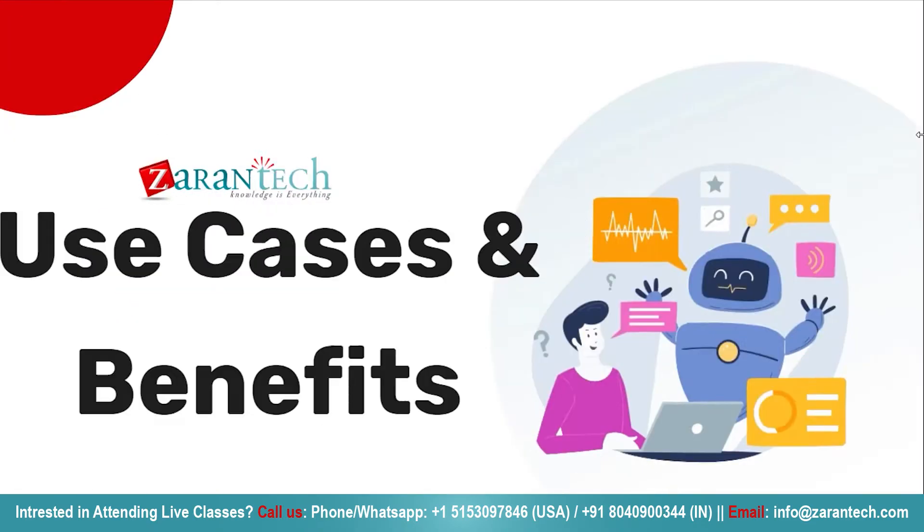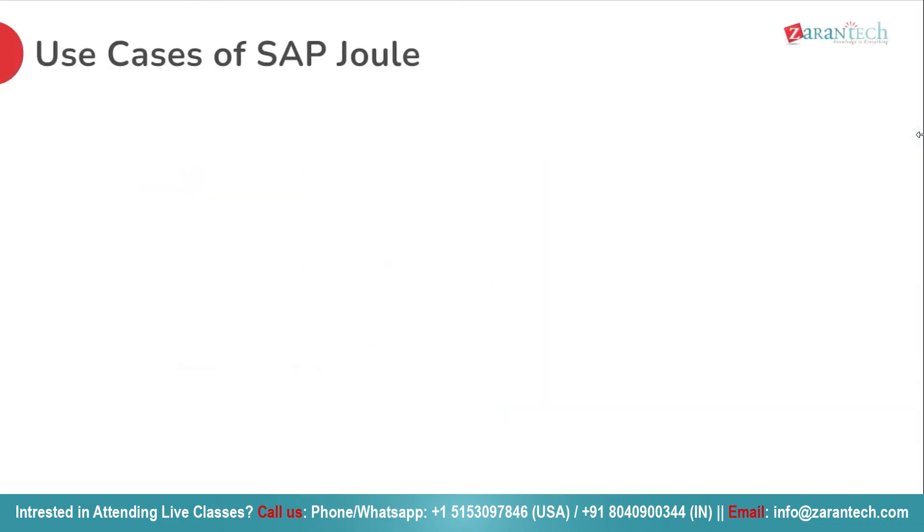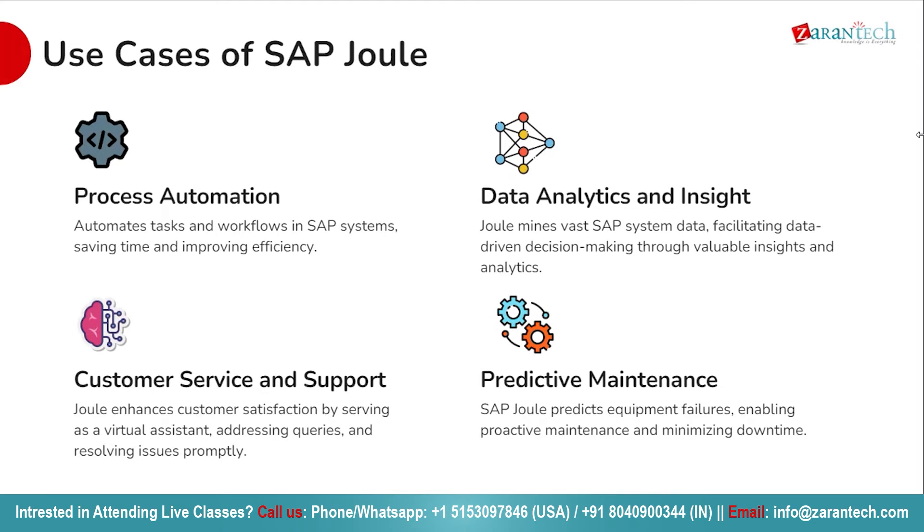Let's explore the various use cases of SAP Joule, each designed to revolutionize how you work with SAP systems. First up is process automation — say goodbye to repetitive tasks and manual workflows. With SAP Joule, automate your processes within SAP systems, boosting efficiency and productivity. Next, data analytics and insights: harness the power of data with SAP Joule to analyze vast amounts of information stored in SAP systems, gaining valuable insights and making informed decisions.